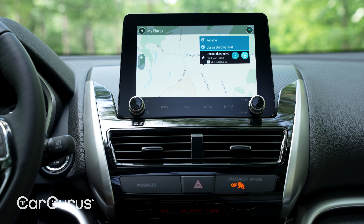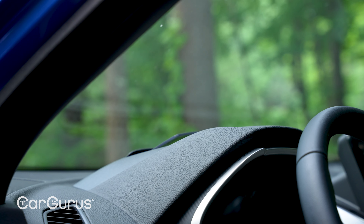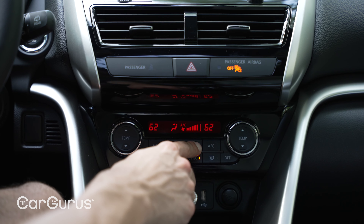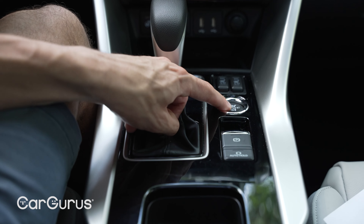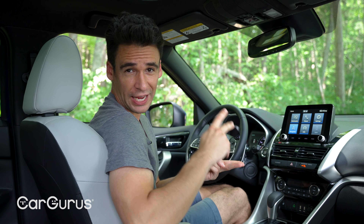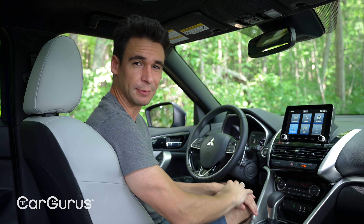Mitsubishi added one more cubic foot of cargo space. With the seats down there's 50 cubic feet; behind the seats just 23 — very small in the compact segment where the CR-V, Escape, Tucson, and Rogue are all in the 60s and 70s. The back seats have standard recline in nine positions, handy for more cargo or comfort. There's outboard heated rear seats and a moonroof with a powered shade up front. Overall, for both cargo and people, the Eclipse Cross feels more like a subcompact SUV even though its exterior dimensions are more like a compact.